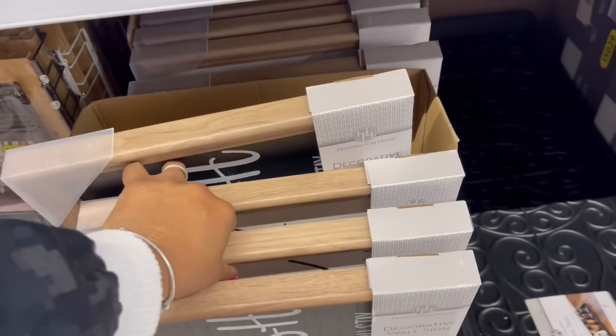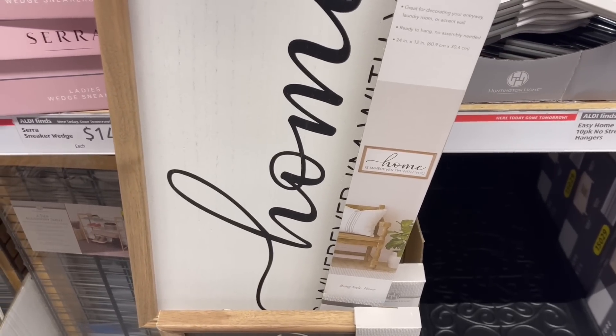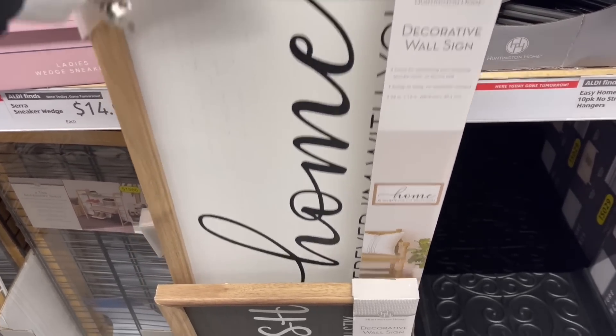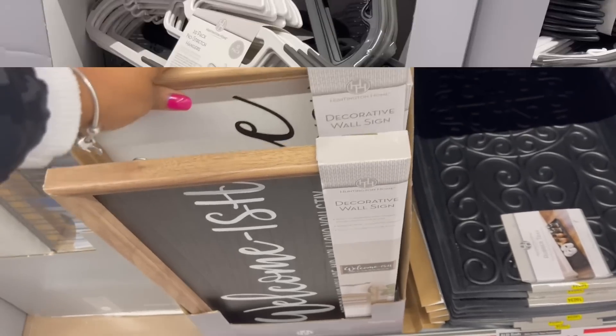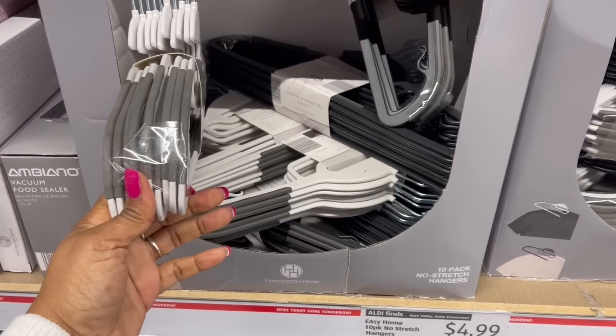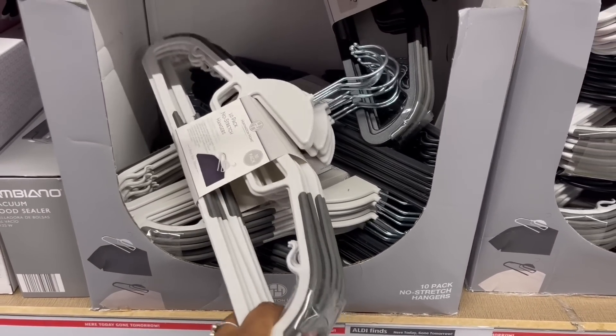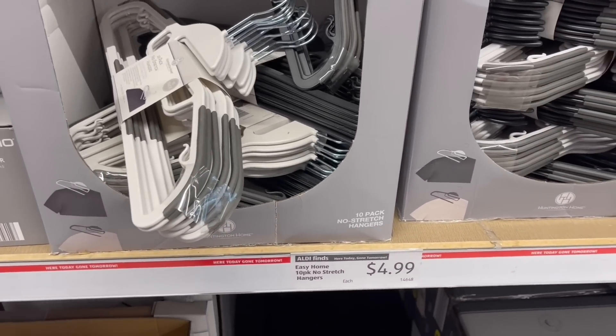Maybe I can let you in depending on how long, right? And this one says, home is wherever I'm with you — that's pretty. We saw the 10-pack of hangers. They have the black and the white, 10-pack for $4.99.